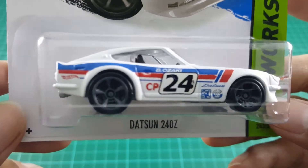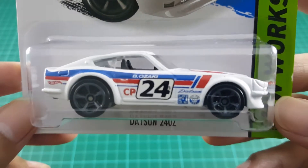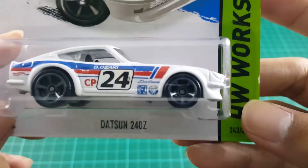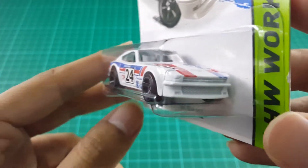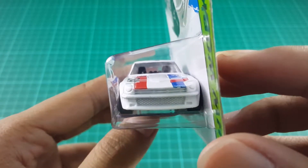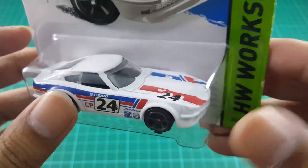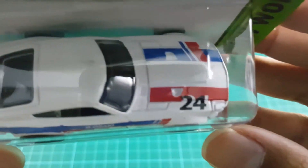It has white as a basic color, with blue and red stripes on the side. On the door you can see a 'B', an Ozogu mark, and the number 24. On the hood you can also see blue and red stripes as a mark.